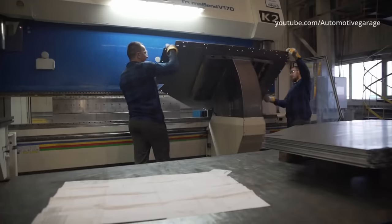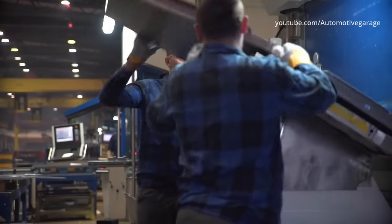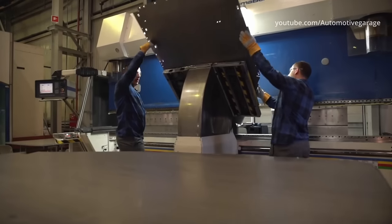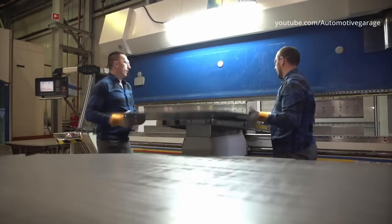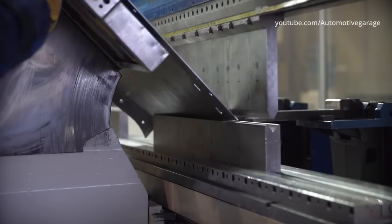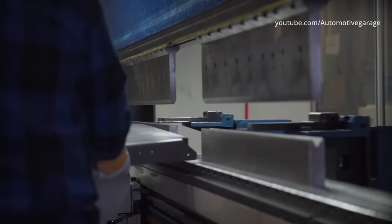Another operation accompanying the processing is bending of the elements. For this purpose a special bending machine is used, which gives shape in a simple way. Appropriate bends are created in the steel elements using a press brake. The press is also computer programmed and works with sufficient pressure and depth. Its maximum load is 230 tons.